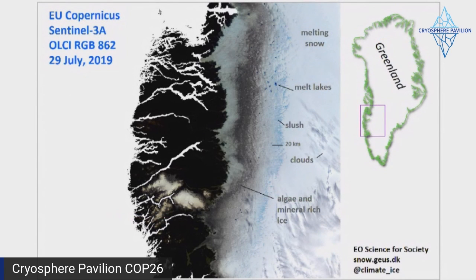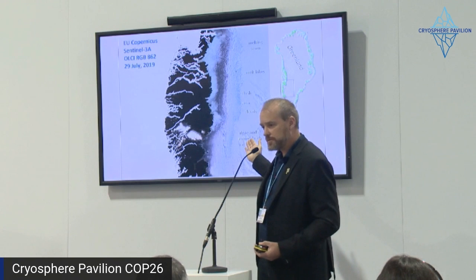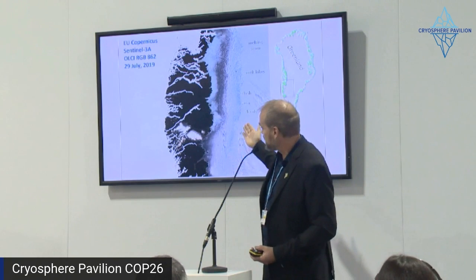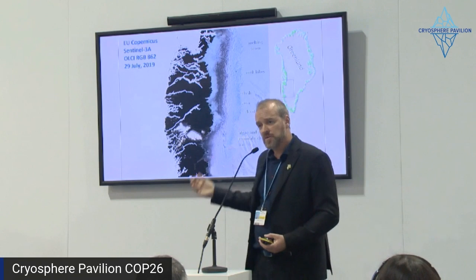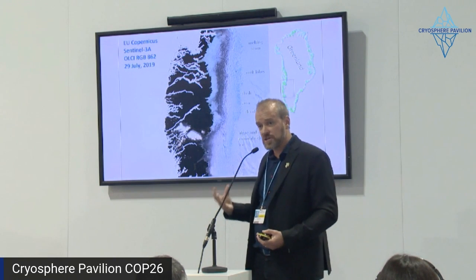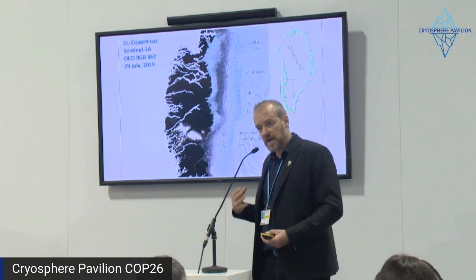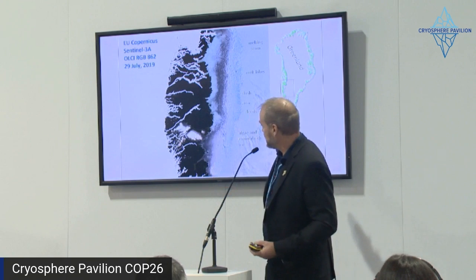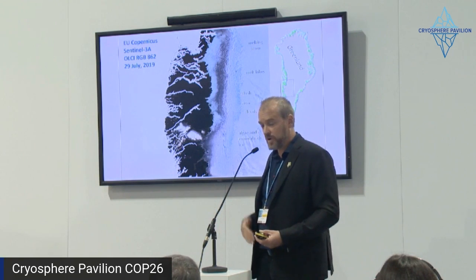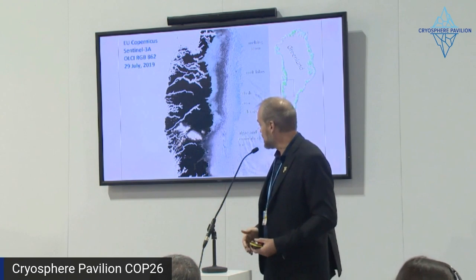To familiarize you with the bare ice area: you have water-saturated snow — the blue areas — absorbing more sunlight, and impurity-rich bare ice absorbing much more sunlight. Sunlight absorption is by far the largest contributor to melt energy. So this expansion of the bare ice areas is one of the amplifiers — one of many amplifiers — that I'll talk about.